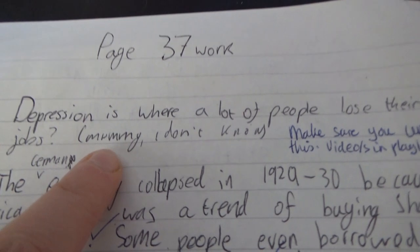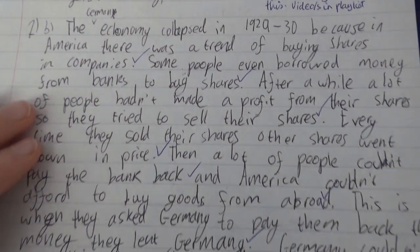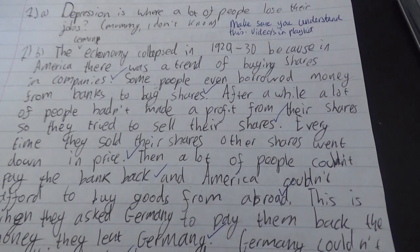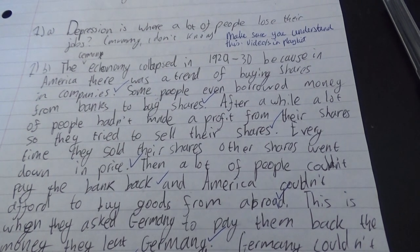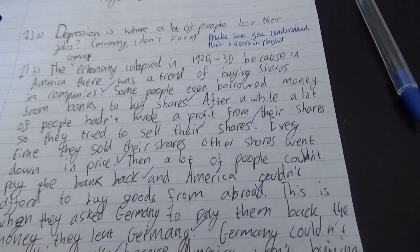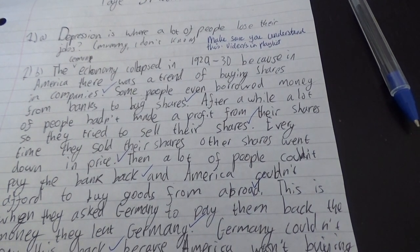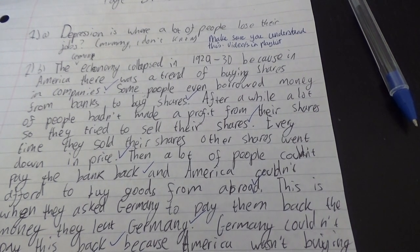For a child that says she didn't know what the Depression was, she did a pretty good job describing the situation. 'The German economy collapsed in 1929 to 1930 because in America there was a trend of buying shares in companies. Some people even borrowed money from banks to buy shares. After a while, a lot of people hadn't made a profit from their shares, so they tried to sell their shares. Every time they sold their shares, the other shares went down in price.'